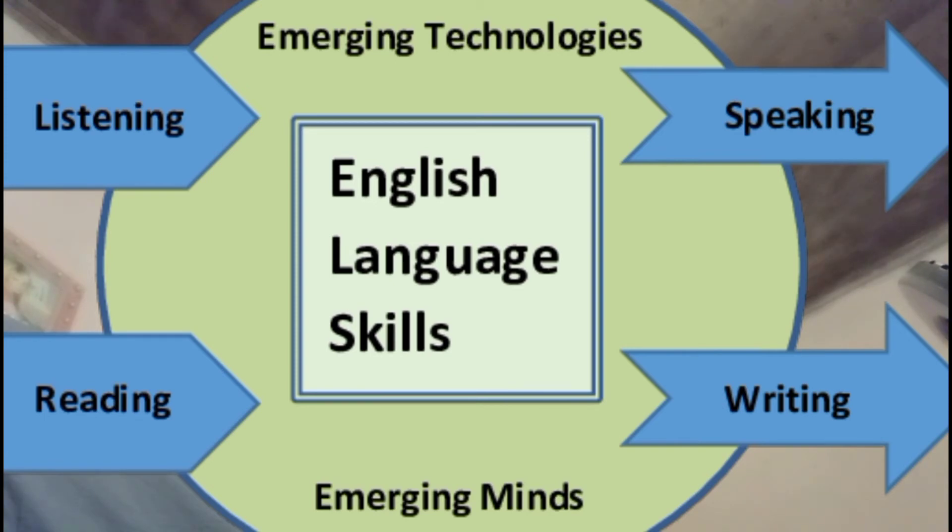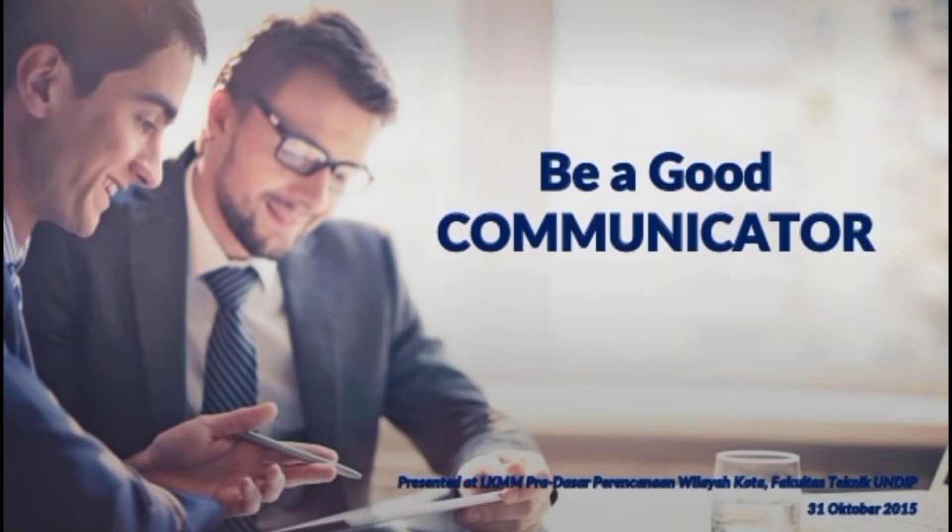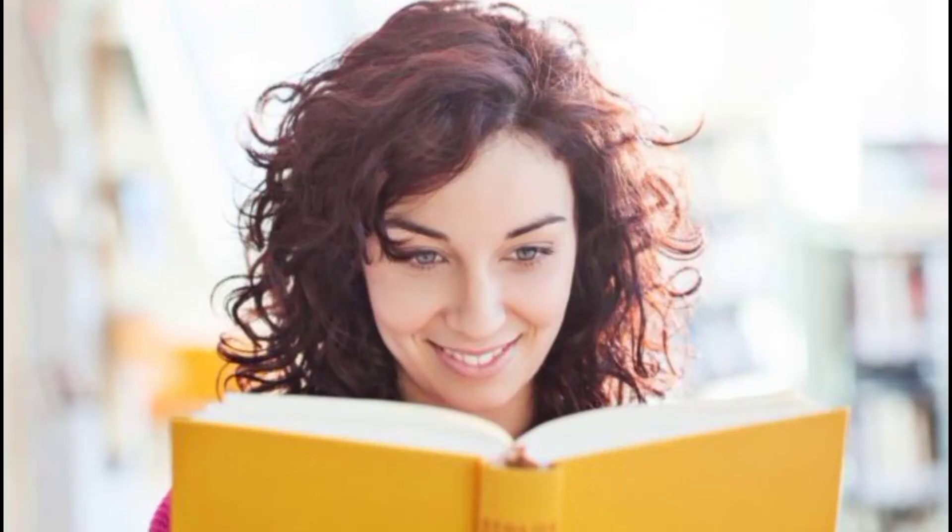People who are good communicators have a vast store of vocabulary from their reading that they can draw on the moment they need it, while others flounder for words. So, read if you want to have a wide vocabulary. Read if you want to be a good communicator. Read if you want to open opportunities in life.